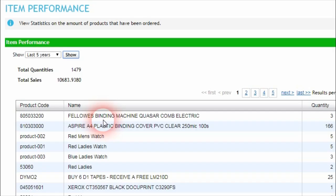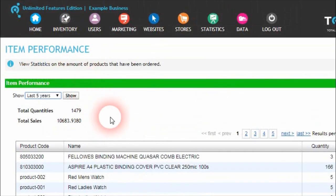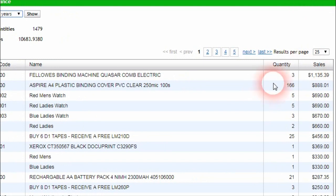This release has made improvements to the user, product, and category performance statistics pages within the administration center to be able to filter and show statistics over selected date ranges. This can be helpful for admins to see the sale performance of users, products, or categories over smaller or larger date ranges, helping businesses understand which products are selling and help make decisions on how to sell products to customers in the future.